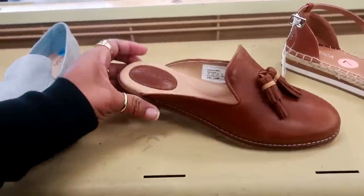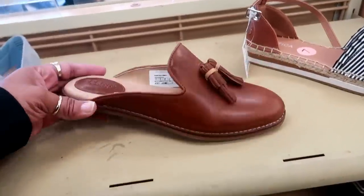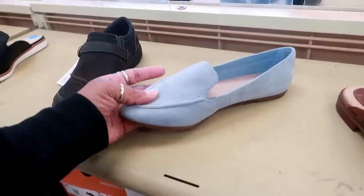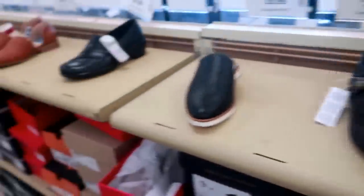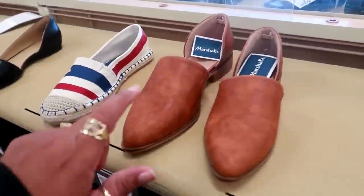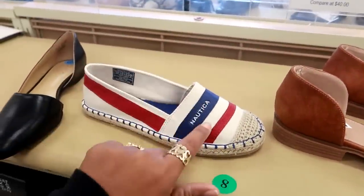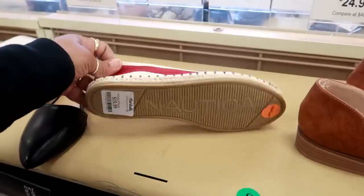The Nautica for $20. They have some Sperry Top Sider for $35 — those are nice. Aldo, $30. Catherine, $25. And these are cute too — the little Nauticas for $20.